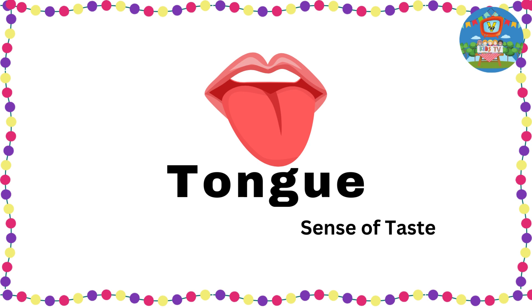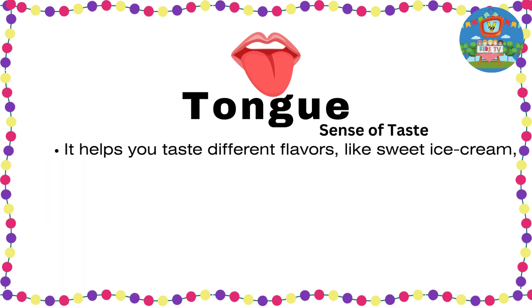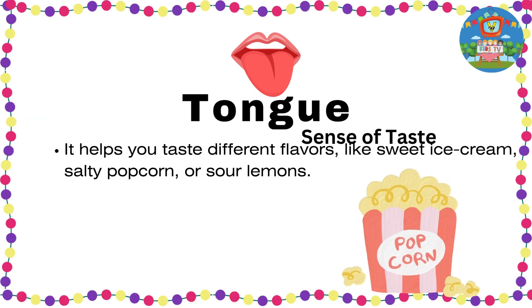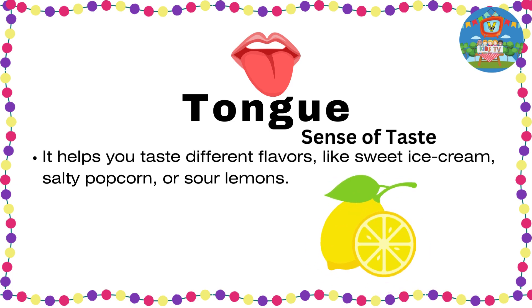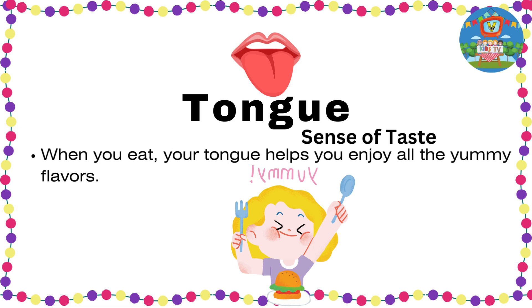Tongue — sense of taste. Your tongue is like a taste expert. It helps you taste different flavors like sweet ice cream, salty popcorn, or sour lemons. When you eat, your tongue helps you enjoy all the yummy flavors.